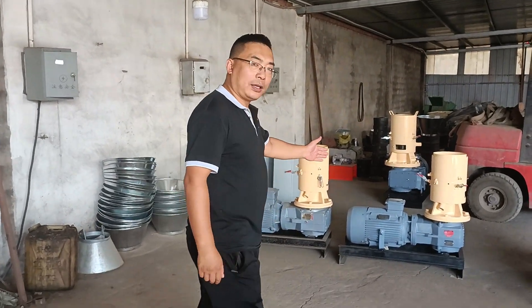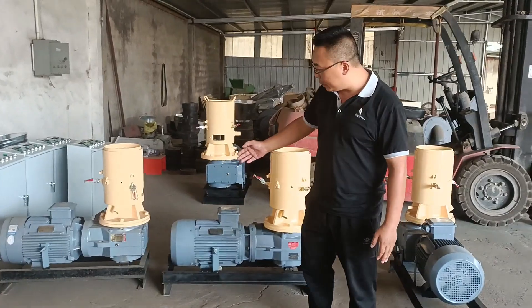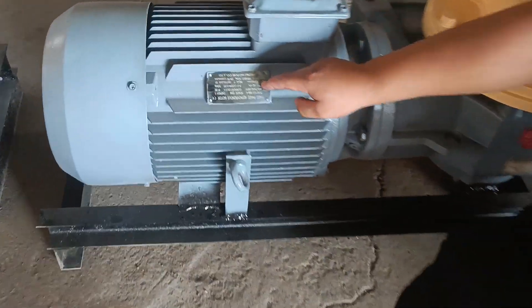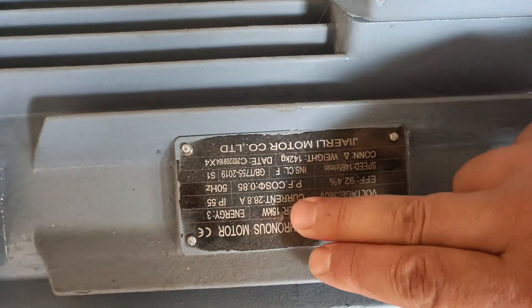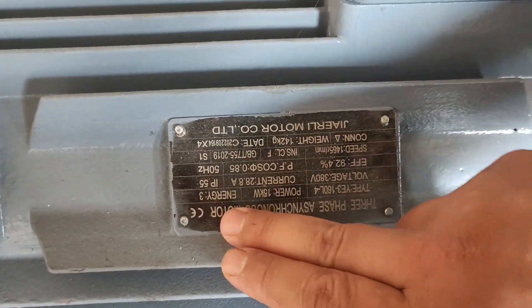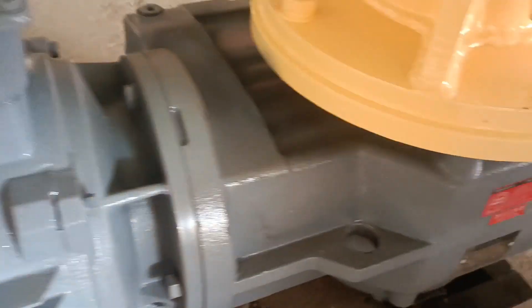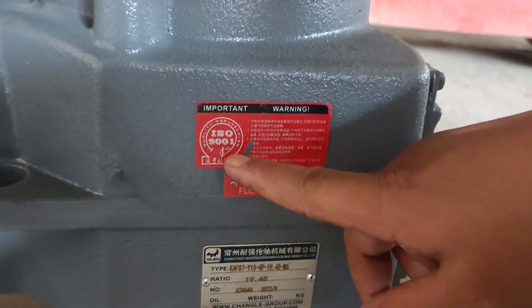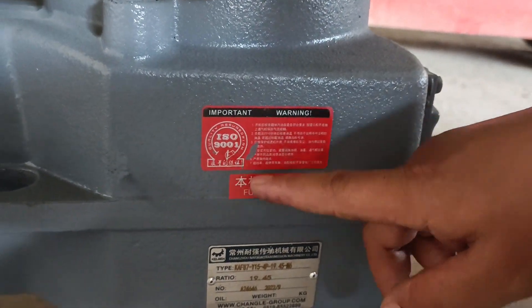The very important thing is the electric motor. We use CE brand — CE certificate, good quality electric motor. And we use the ISO certificate for the transmission gear reducer.